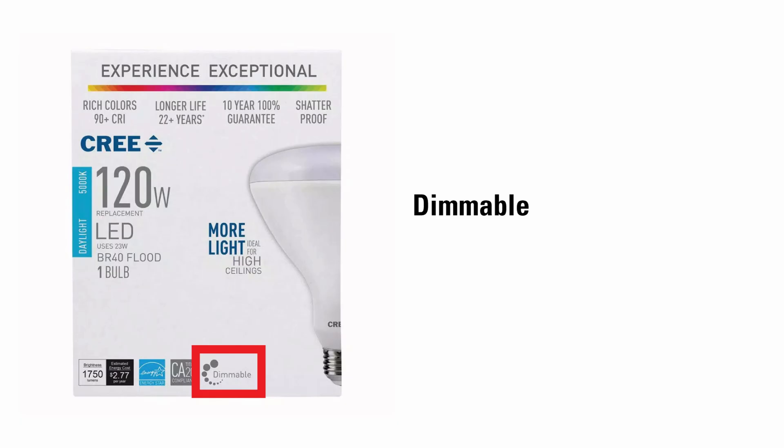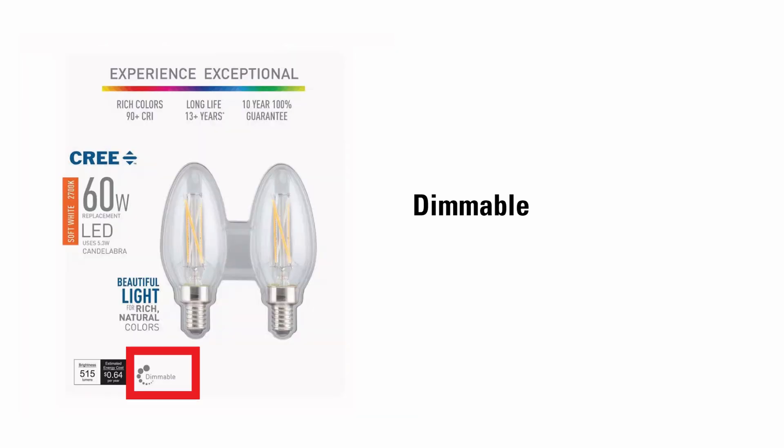Dimmable light bulbs can change the lumens or brightness if they are used with a compatible dimmer switch. Using a non-dimmable bulb in a dimmable circuit can damage both the lamp and the circuit. All incandescent and halogen light bulbs work with nearly every dimmer switch and can be dimmed completely. Although these LED bulbs are dimmable, many other LEDs aren't. Similarly, not all fluorescent light bulbs can be dimmed.